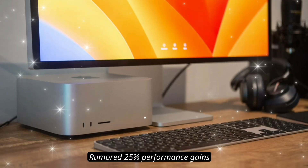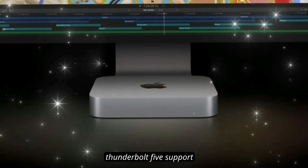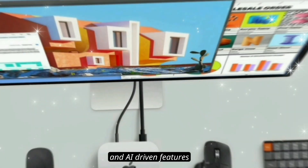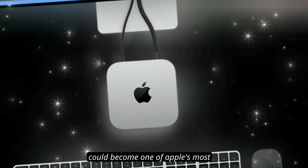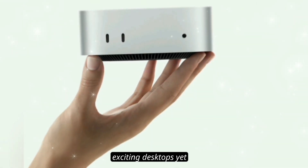Rumored 25% performance gains, Thunderbolt 5 support, and AI-driven features — this next-generation Mac Mini could become one of Apple's most exciting desktops yet.